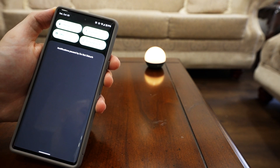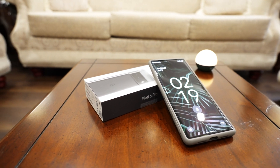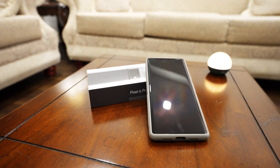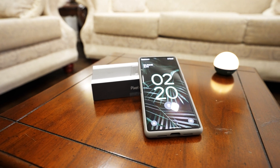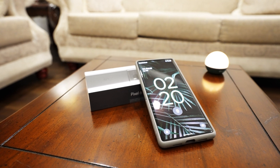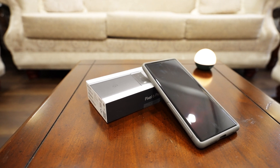What I am going to do instead is cover the features that are available on the Pixel 6. I'm going to include some Android 12 features in general, because there aren't an insane amount of Pixel 6 exclusive features. They're mainly Android 12 features, but there are some that are specific to an actual Pixel.